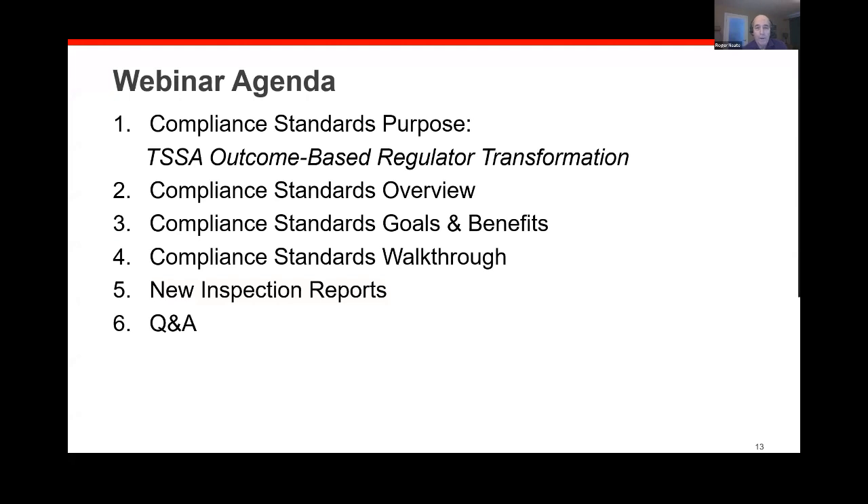So what are we going to do today? We are going to run through our TSSA transformation to becoming an outcome-based regulator, what that is, and most specifically what are compliance standards and what's their purpose. We're going to go through what they look like, the components of them. We're going to talk about what are the benefits, why are we trying to do this, what are the benefits to you as owners and contractors, what are the goals we're trying to achieve.